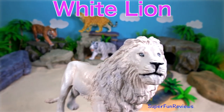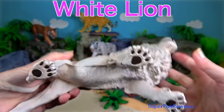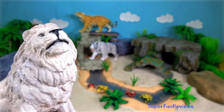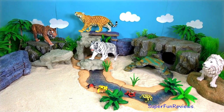The white lion. Its beautiful white fur is due to a recessive gene that affects the animal's fur. Its technical name is leucism. Most of their population is found in zoos where they are bred, although they used to be found in the wild.